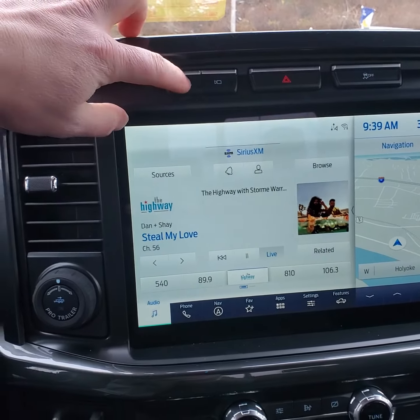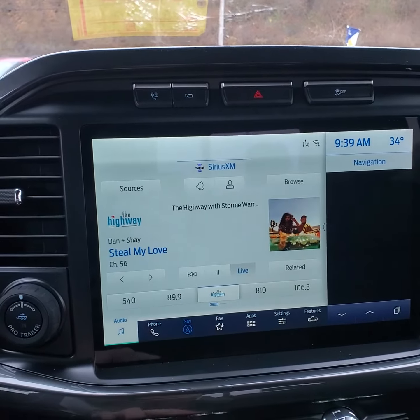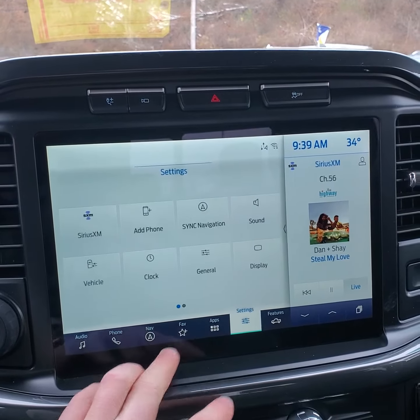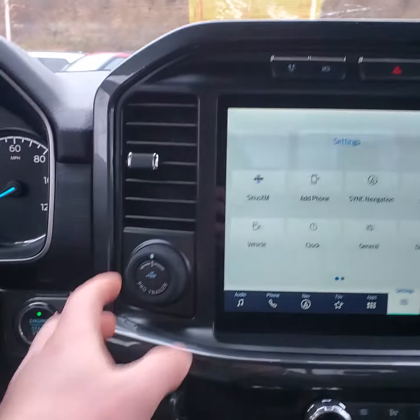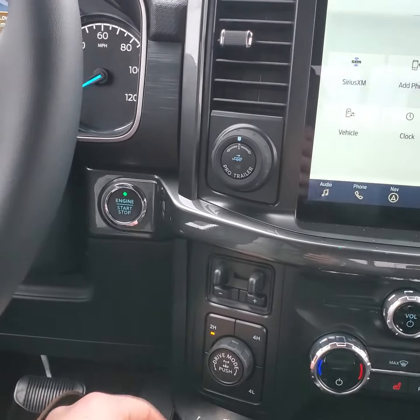Rear camera, onboard generator, navigation, approach and trailer camera, push start, trailer brakes, drive modes, power seats.